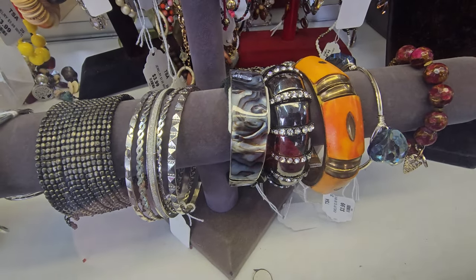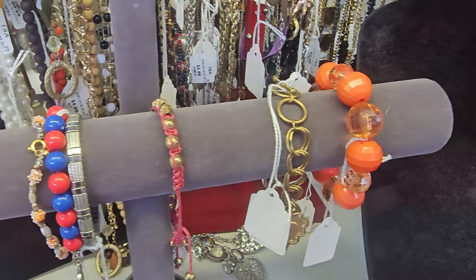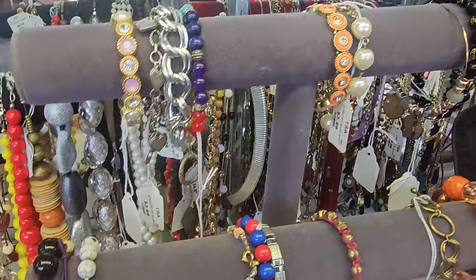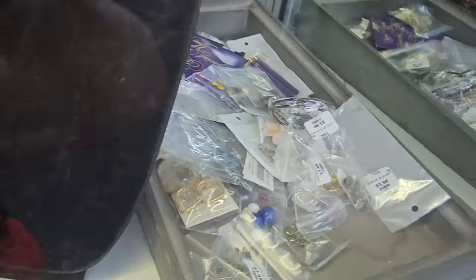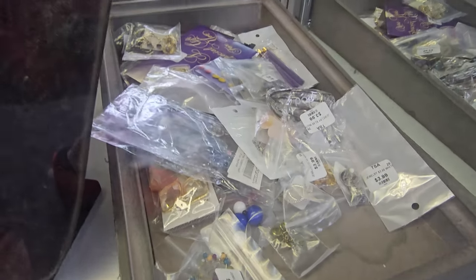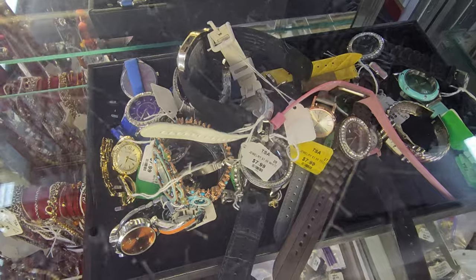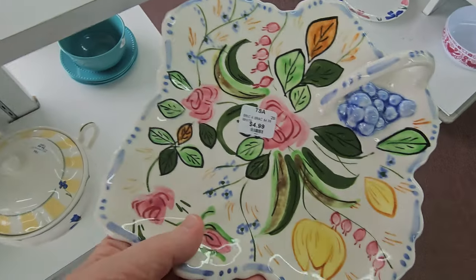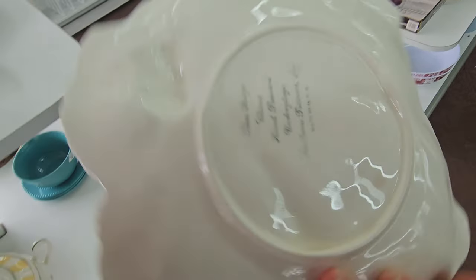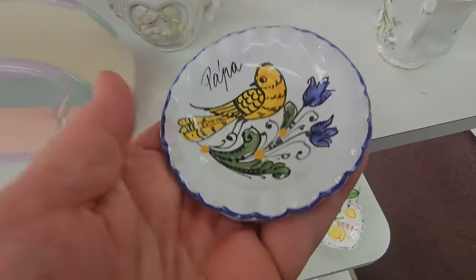Now look at that abalone cuff bracelet right there. This is a nice bracelet too, the orange one. These you always want to go through — the bagged ones. This is a nice bracelet. Let's look through this too.